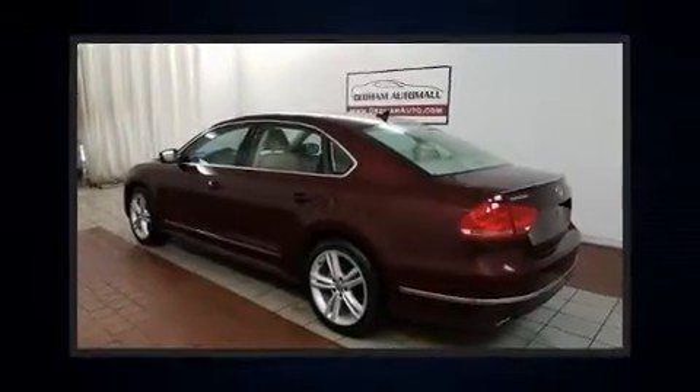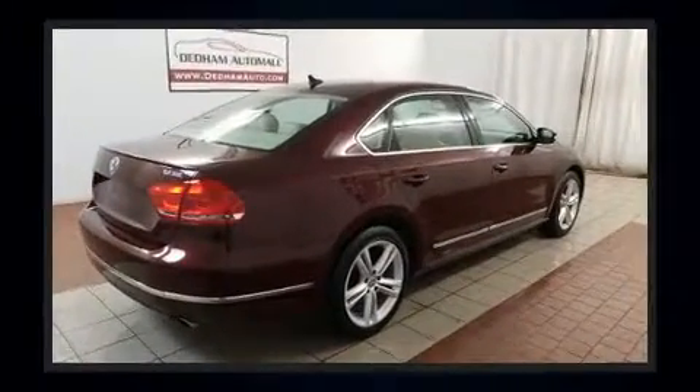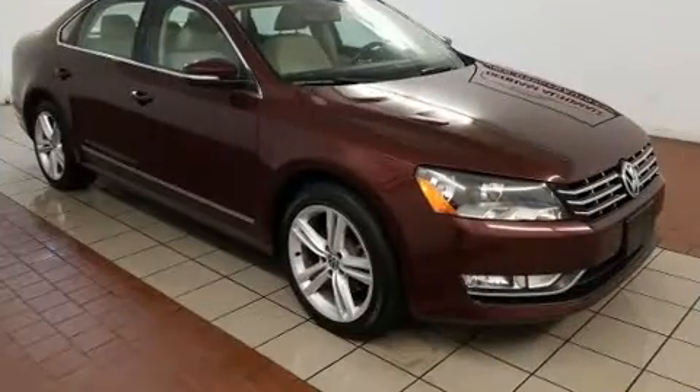You can expect a lot from the 2013 Volkswagen Passat. It features a front-wheel drive platform, an automatic transmission, and a refined six-cylinder engine. All of the premium features expected of a Volkswagen are offered, including variably intermittent wipers.